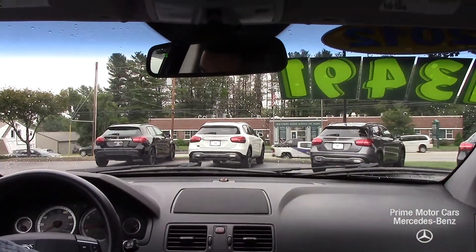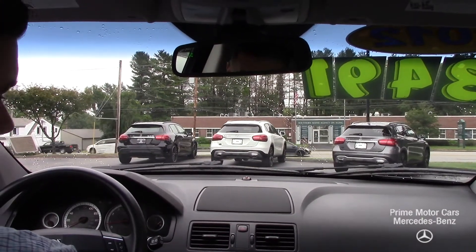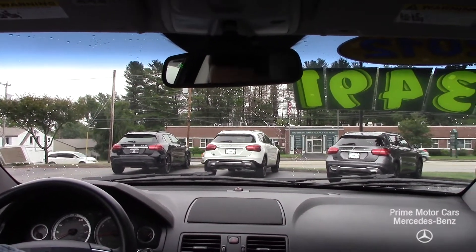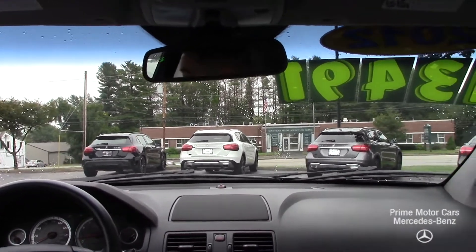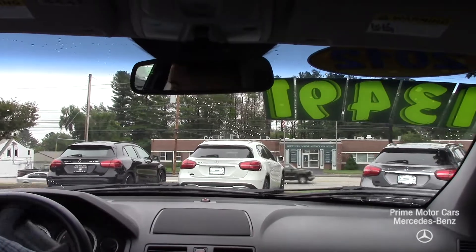Right now we're looking at — I don't think it was reset — 22 miles per gallon for this six cylinder. So for a third row SUV, definitely good gas mileage that you get out of this.